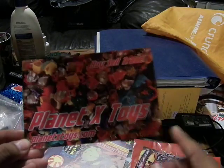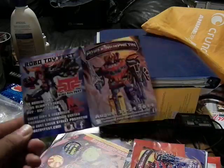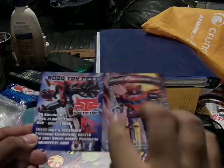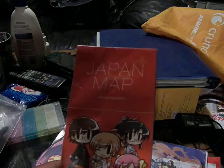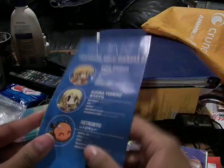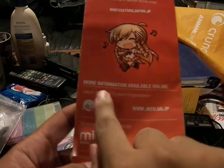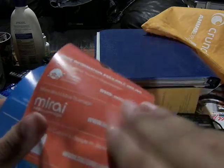This is Planet X Toys - PlanetXtoys.com. Buy, sell, trade. It has a double poster for Robo Toy Fest and Power Morphicon. This one is the same thing - I don't know how I got two of them. This is from Culture Japan. They give you a map. It's basically a tourist map for if you want to go there. For more information, visit the National Cruising Organization in Mirai FM.